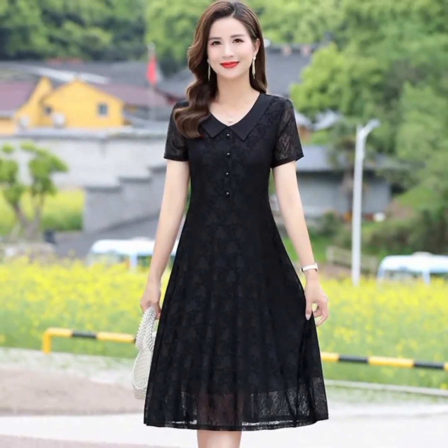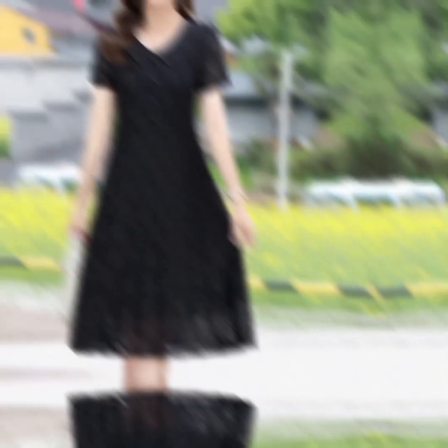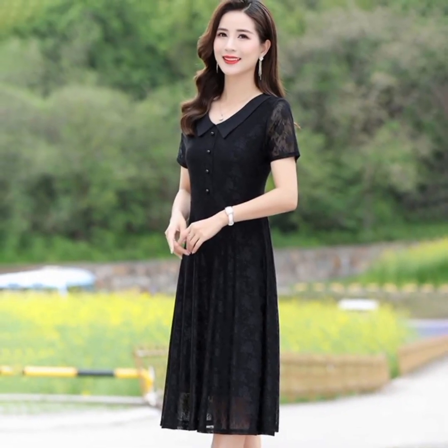Types of party dresses. A party dress is an essential addition to any wardrobe, especially for those special occasions. Here are some key points about party dresses.